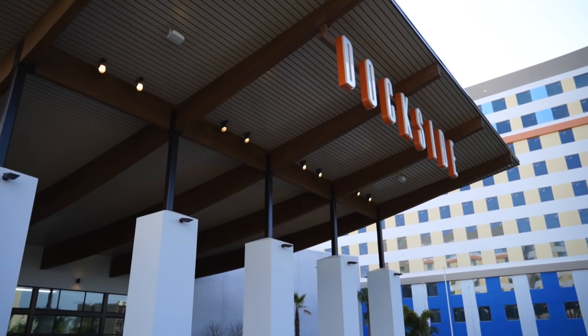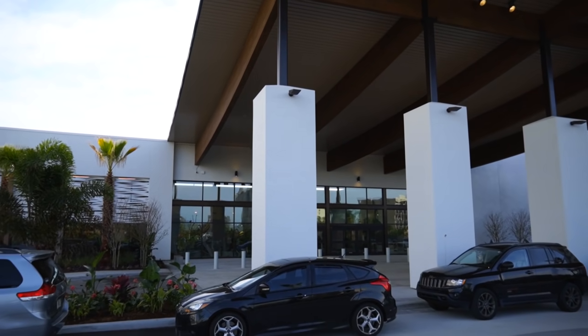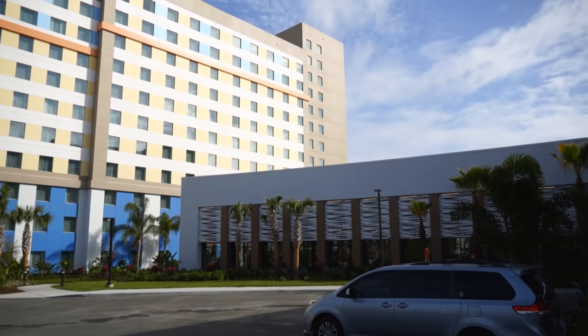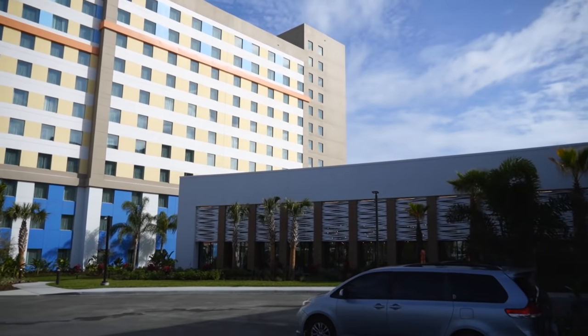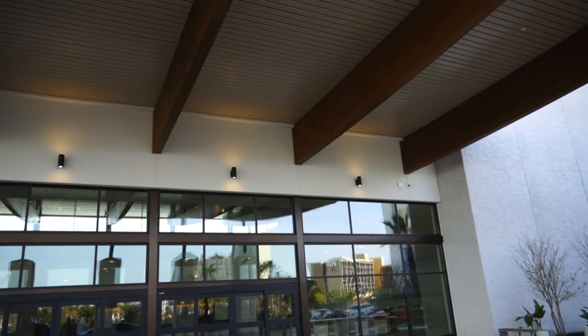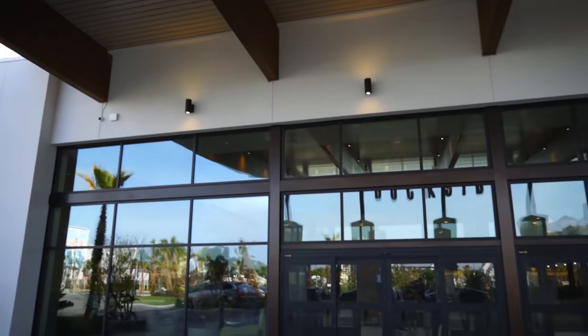I'm just trying to figure out what 'Dockside' means. Surfside makes sense. Is Dockside the bayside, and they didn't want to call it Bayside because they have other bay-themed properties? There is some surf music playing, so I'm assuming it still has the same surf vibe as the other side. We'll find out — but this is the porte-cochère. I do like these gigantic wooden beams holding it up.